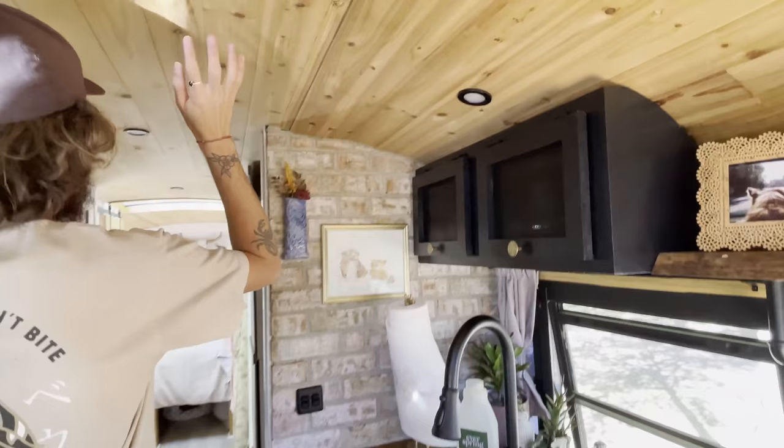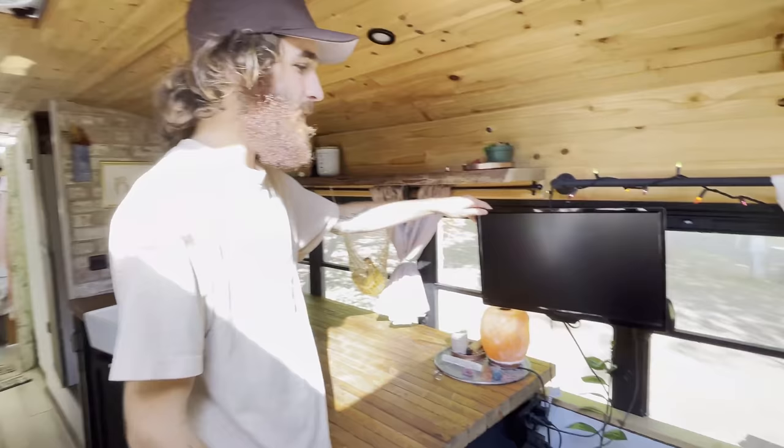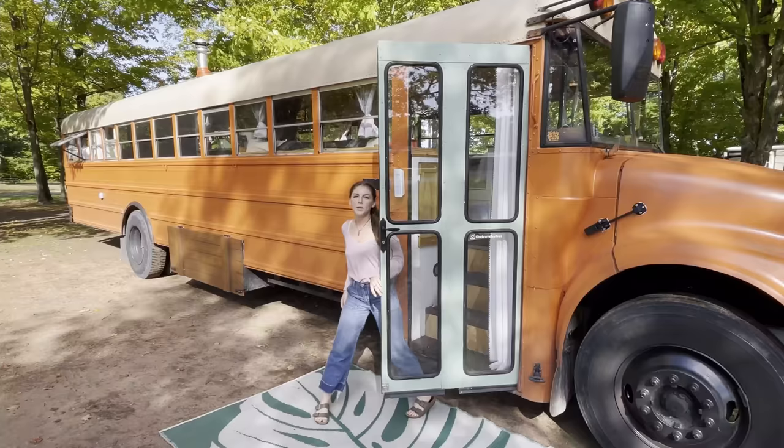The LED lights are all inset in the ceiling and controlled by little RV light switches on the side. We were thinking about getting a dimmer — I would get a dimmer. They're definitely super bright when you're trying to relax and watch something, but they work really well and light the space up. We have just a small TV with a Roku box on it, and it gets the job done when we need our fix of Scrubs or The Office.